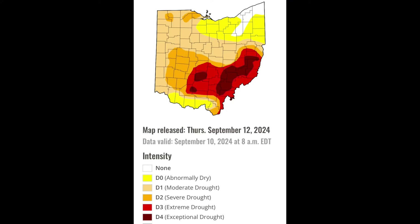The drought monitor came out this morning, releasing data as of Tuesday. We're in D1 moderate drought here. Take a look at this map — this is nothing compared to southeastern Ohio. Wow, hearts go out to you folks there. Look at the deep red on this map. Nothing to play around with there.